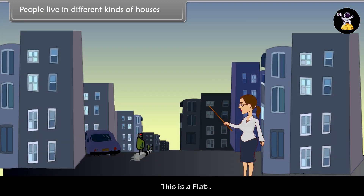Flats. This is a flat. You can see a lot of flats in cities. Nowadays, people in cities mostly live in flats.